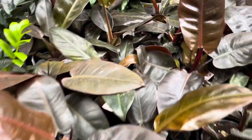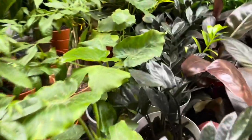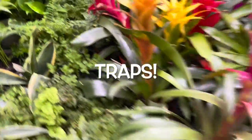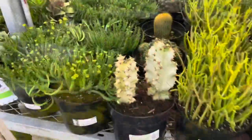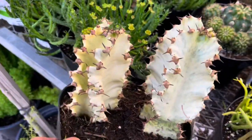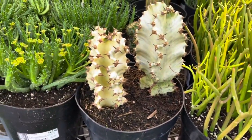Some philodendron imperial reds and Raven ZZ for $21.98. The selection is very meh. But this is cool - I feel like this is a great find: Euphorbia ammak variegata for $19.98.